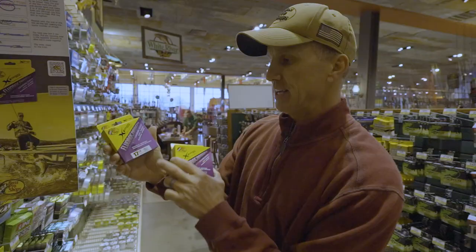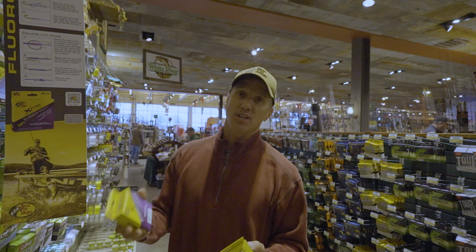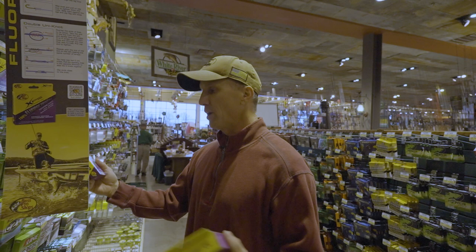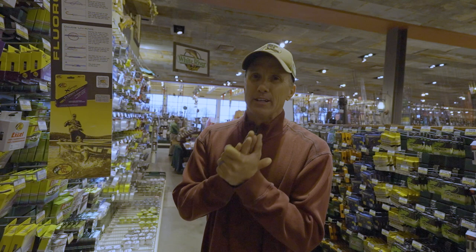Some stores are going to have thousand-yard spools, and trust me your kid, husband, or boyfriend can use a thousand yards. Thousand-yard spools are quite a bit more expensive, but get them some fishing line. 14, 17, and 20 pound test — I would say those are the most popular no matter where you live in the country. You can't go wrong with those. 25 pound is a little big, and 8 or 6 pound is a little small for everyday use. I use more 17 and 20 than anything else. The other thing you can get them while in the line aisle is some braid.